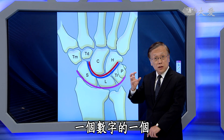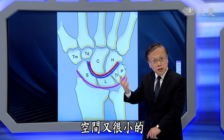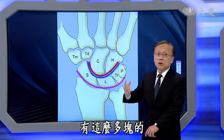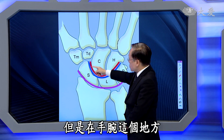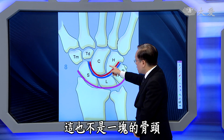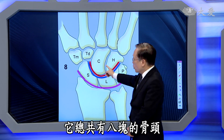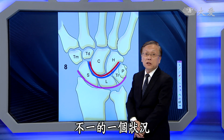所以整个手的部分加在一起有十九块骨头，一只手就有十九块骨头。这已经是蛮让人印象深刻的数字，绝对值很高，再加上它的空间又很小，有这么多块骨头在手这个部分。